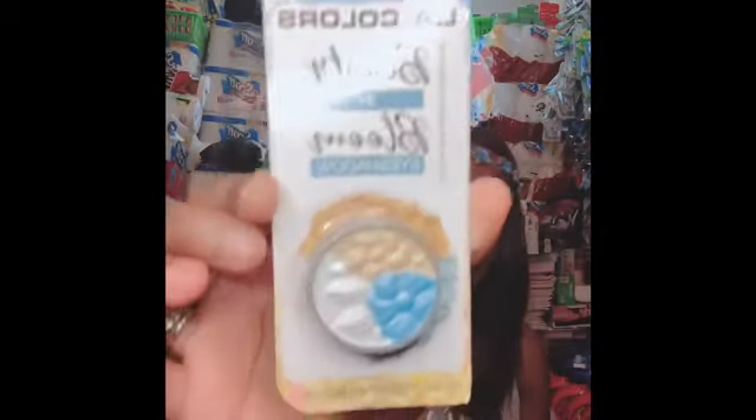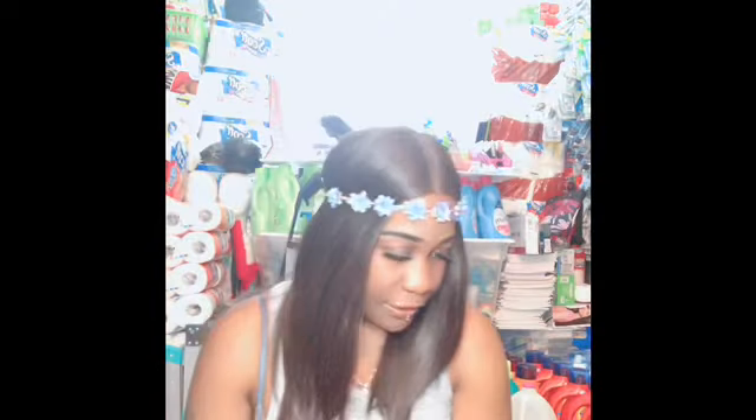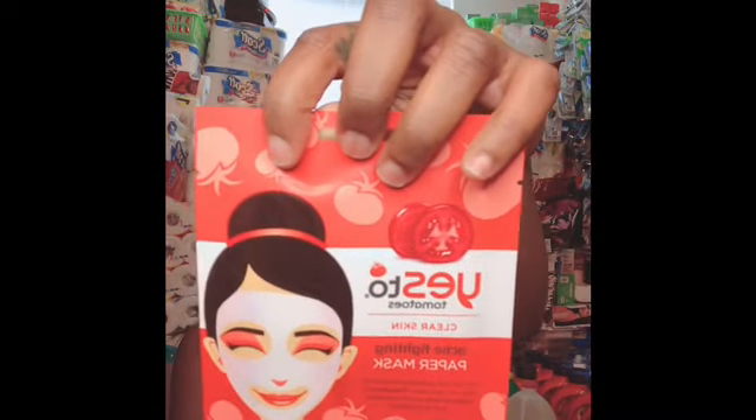I also found these LA Colors Beauty in Blossom eyeshadows. Beauty in Blossom is this one here, and this one is the Beauty in Bloom. Those are so pretty. I thought they were so pretty that I'll be doing a giveaway on them. This will also be included, which is also a face paper mask. I found these lashes there, and then I found these Lash Out from Colormate.